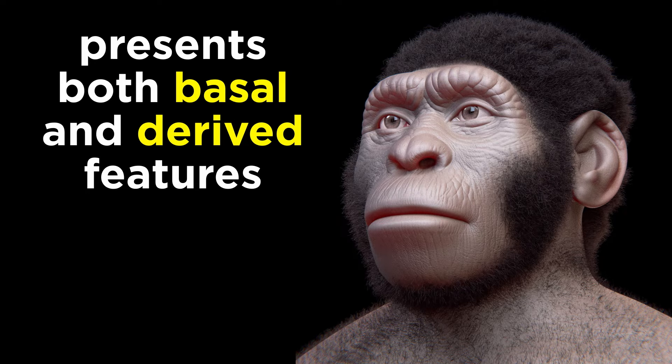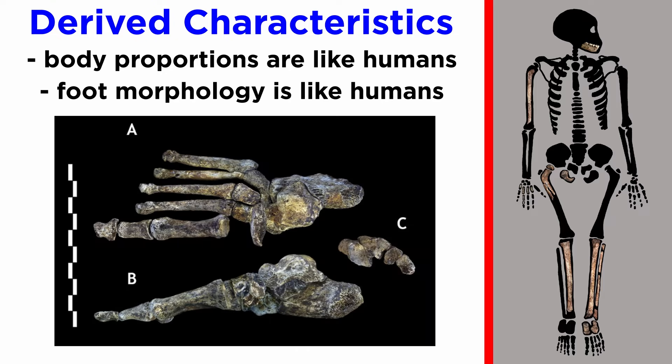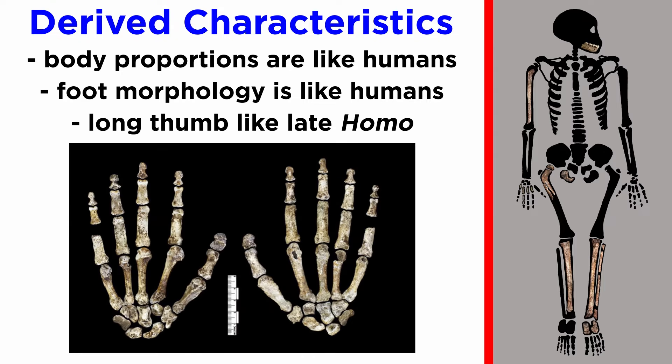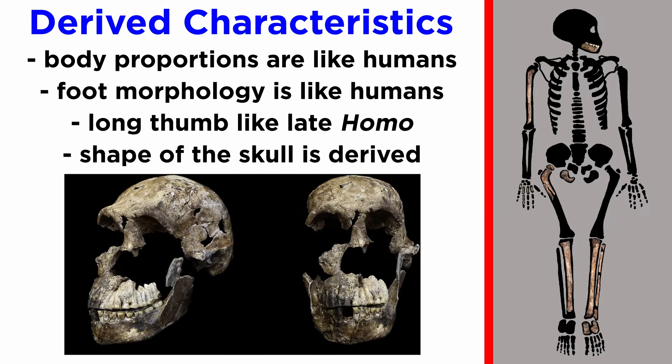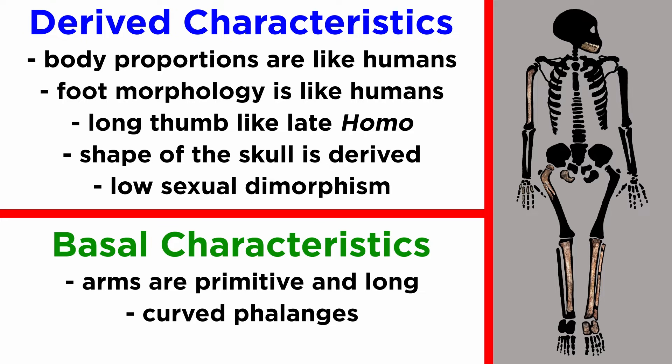Homo naledi presents a mosaic of basal and derived features. The body proportions are derived, looking much like modern humans, as is the morphology of the feet. The hands display a long thumb, like that seen in late genus Homo, and the shape of the skull is similarly derived. The arms are primitive and long, with adaptations for climbing maintained, and the fingers are curved. This hominin also isn't very sexually dimorphic, a more derived condition.